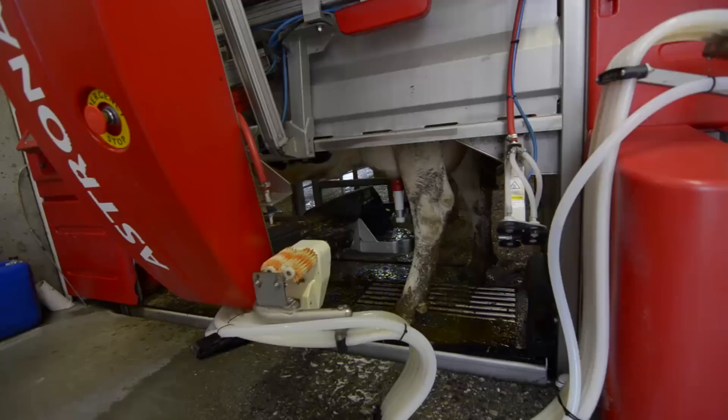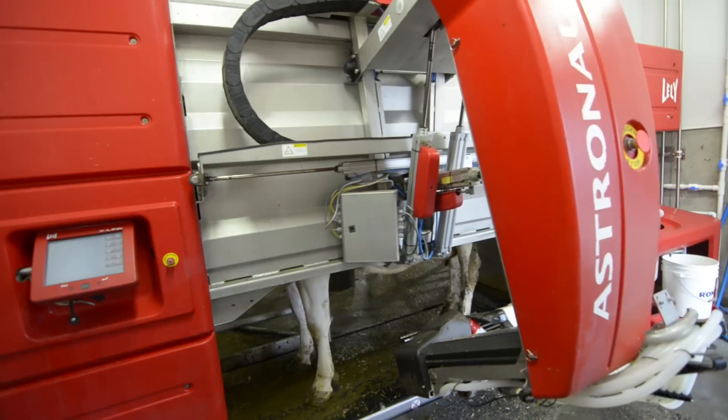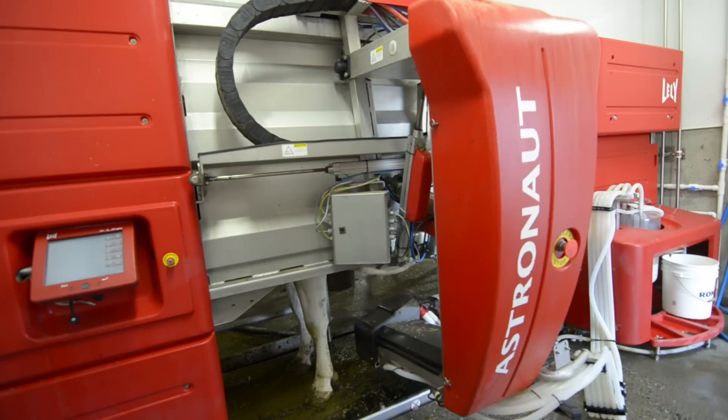I like working with cows but I detested standing in a milking parlor. Our production went up dramatically since switching over — going to three, three and a half times a day milking with the robots versus two — and just the freedom that comes with it.